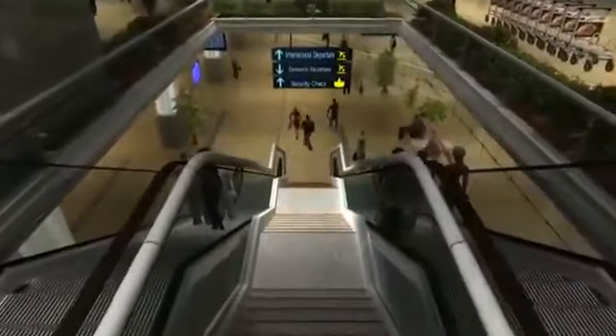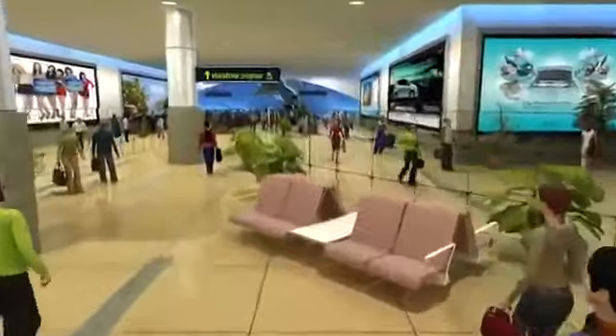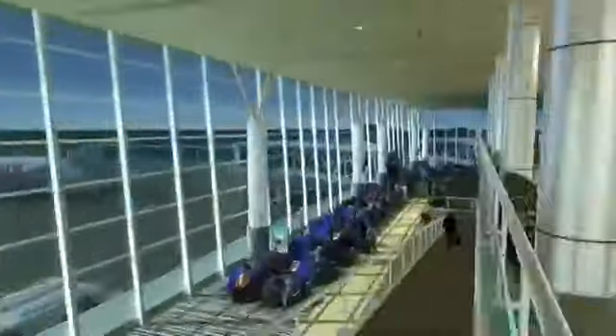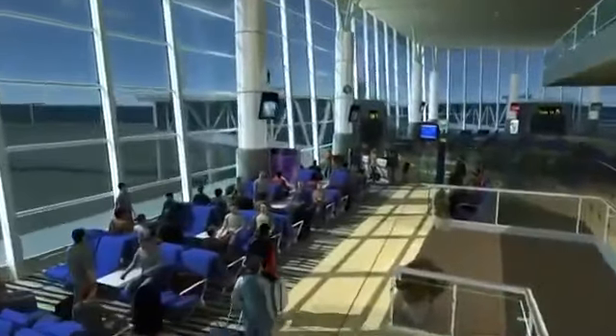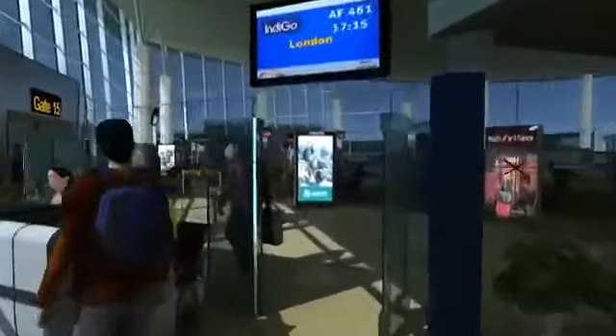Once checked in, the passenger will move down one level to either the international or the domestic concourse. The connecting bridge leads to the respective concourses. To access the boarding gate, the passenger descends one more level and arrives at the grand double-height holding areas and privilege lounges, awaiting the final call for boarding.